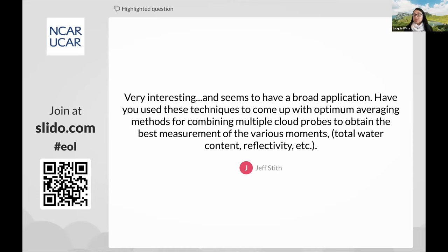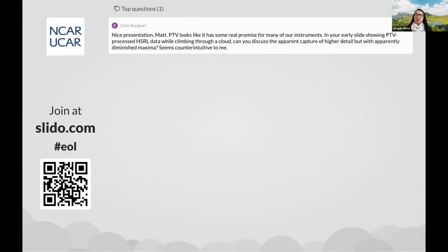We have a question from Jeff Stith: very interesting — have you used these techniques to come up with optimum averaging methods for combining multiple cloud probes to obtain the best measurement of various moments — total water content, reflectivity, et cetera? The simple answer is no, but in principle it could be done, assuming you can relate all those various moments and assume cloud particles are spherical. There's certainly potential there. That could be a postdoc or even a PhD project — it would be fantastic to see somebody research that, and we have the processing framework to help support it.